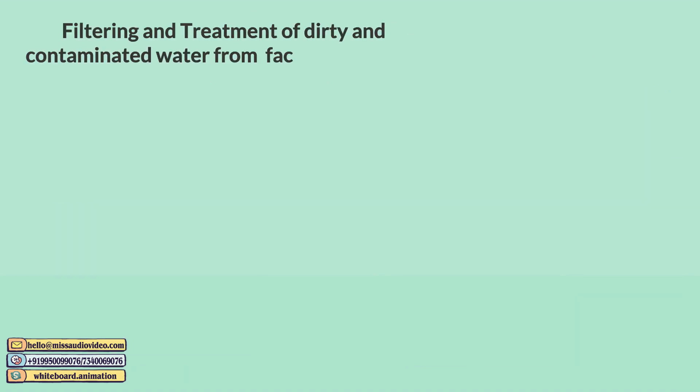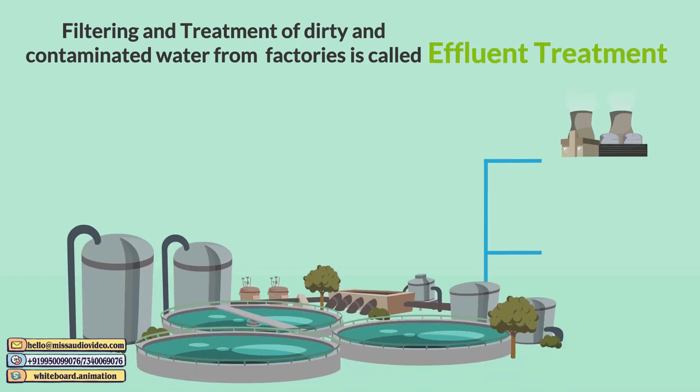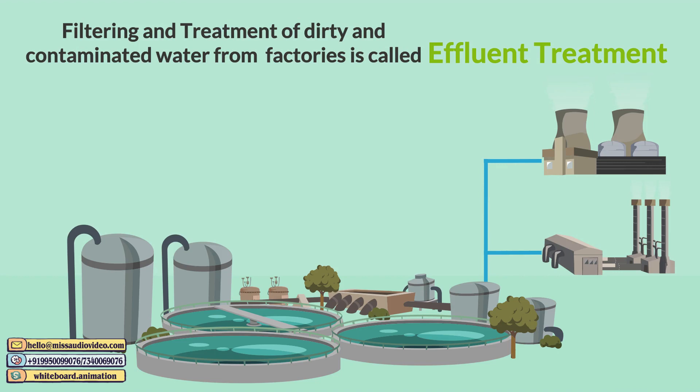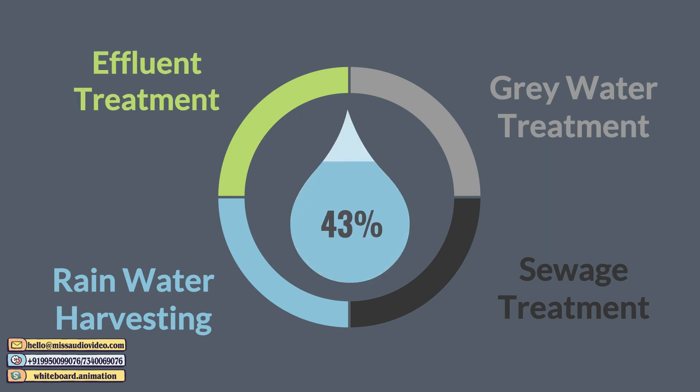Filtering and treatment of dirty and contaminated water from factories is called effluent treatment, and the treated water can be reused for secondary purposes in the factory. By installing these systems, you can save up to 70% of water.